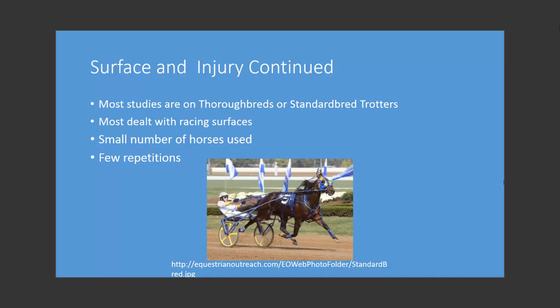A good way to measure the hardness of a surface in relation to the horse is to measure hoof acceleration. However, most of these studies are on either thoroughbreds or standardbred trotters, and nearly all of these studies are on racing surfaces. These studies all involve a small number of horses and relatively few repetitions.